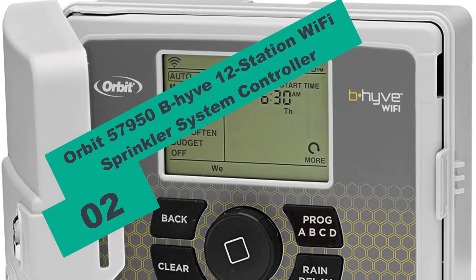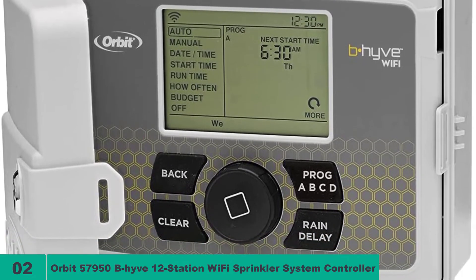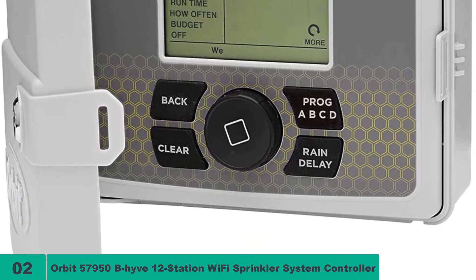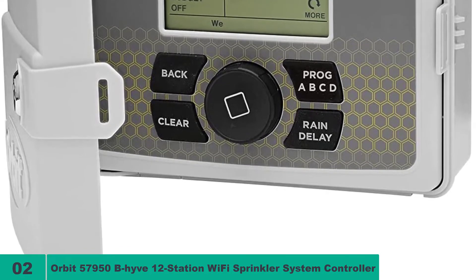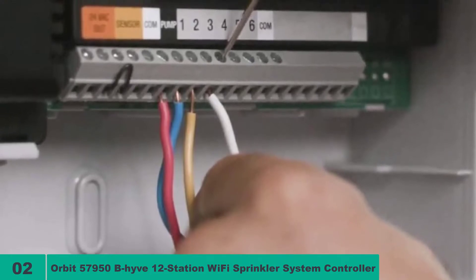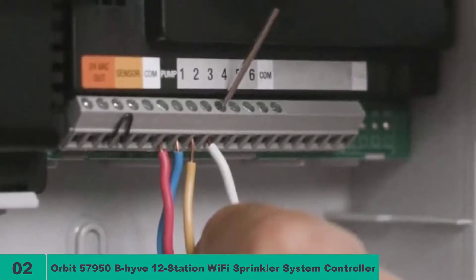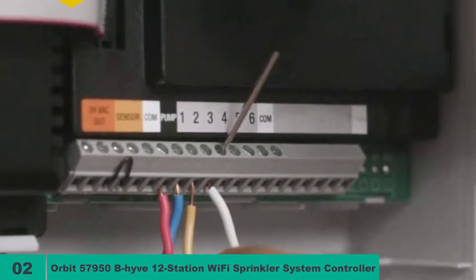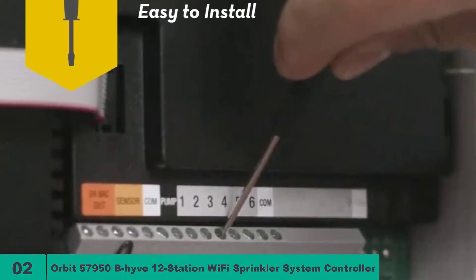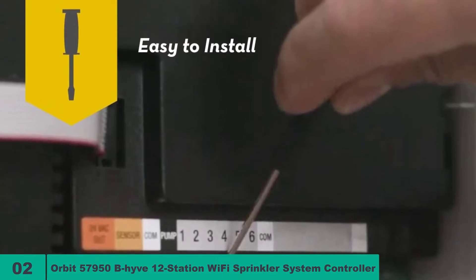At number 2 on our list, we have the Orbit 57950 B-hyve 12-Station Wi-Fi Sprinkler System Controller. The Orbit 57950 is an upgrade to the Orbit 57946. Orbit hit a home run with this device — it has the right ratio of functionality and price. The LCD panel displays important information like the next watering start time, and the functions can easily be operated using the colored front buttons. What makes the Orbit 57950 stand out is the 12-station control system that offers a lot of versatility at an entry-level price point. Owners looking to irrigate many projects at the same time but on a low budget will be particularly attracted to this unit.